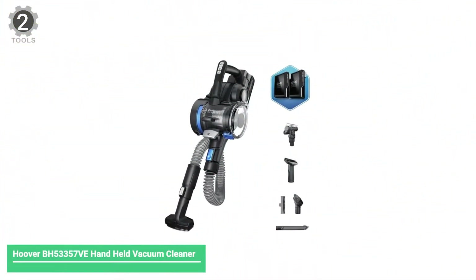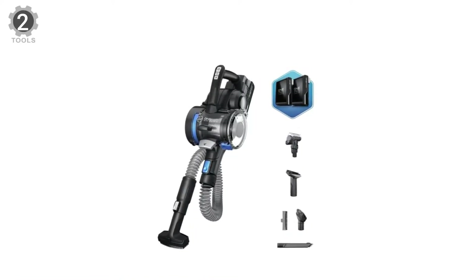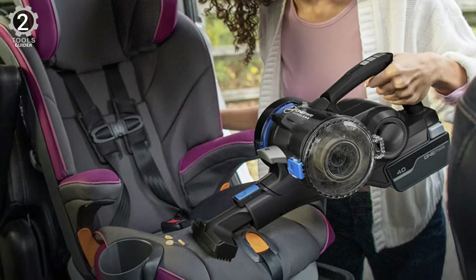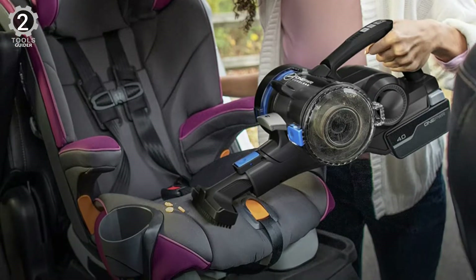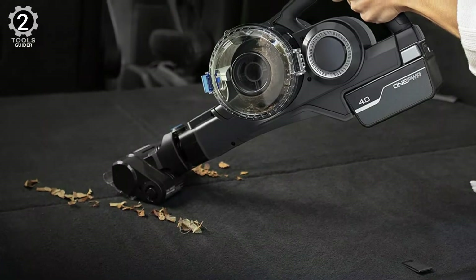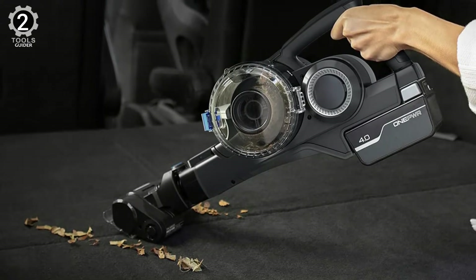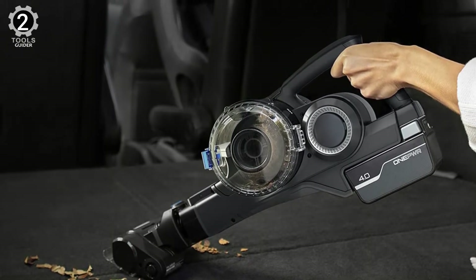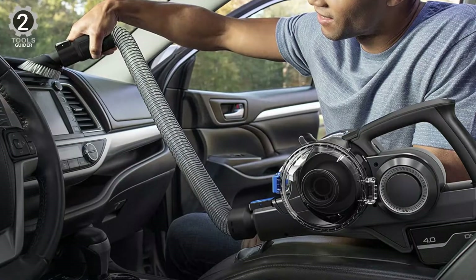Number 2: Hoover BH-53357V Handheld Vacuum Cleaner. The Hoover BH-53357V is perfect for quick pickups in cars, vans, trucks, RVs, boats, and more. It easily tackles messes anytime, anywhere, without the hassle of a cord. This cordless car vac offers the most extended runtime of the nine cordless options tested and includes many accessories for large and small debris. Notably, Hoover includes two lithium-ion batteries with this cordless vacuum to extend the runtime to about 45 minutes.